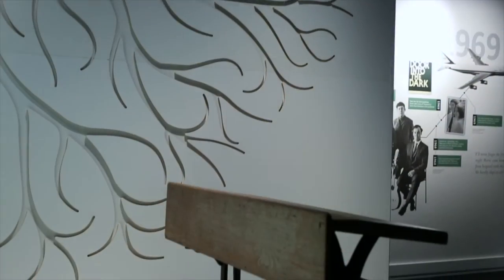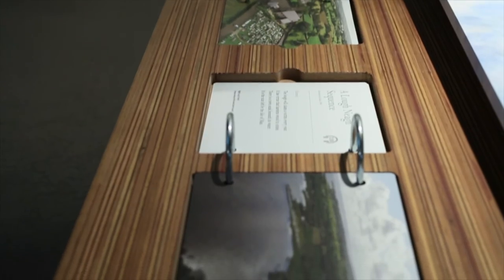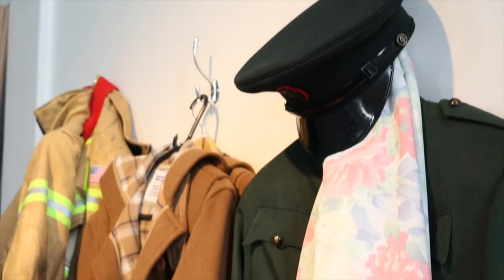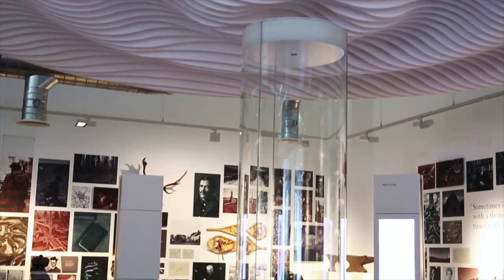For this project we wanted to use a few different materials that we hadn't used before, but also push what we could do with them. Things like the roots wall and the reception desk — we wanted to make sure we were using the best. As always, Marcon came through with the samples and the prototypes. When you see the wave pattern in Zone 4, you'll see what a challenge we actually set them.